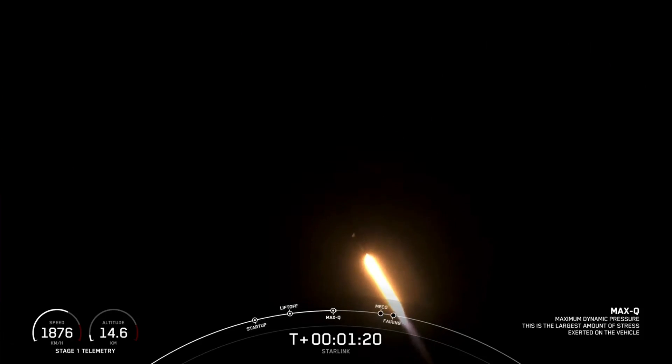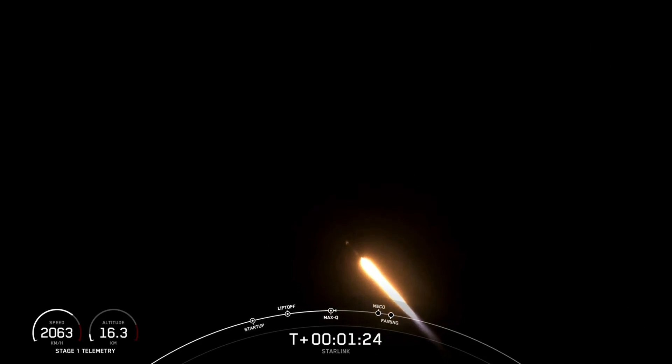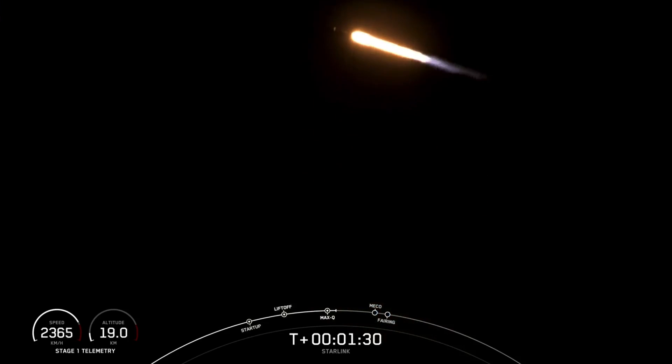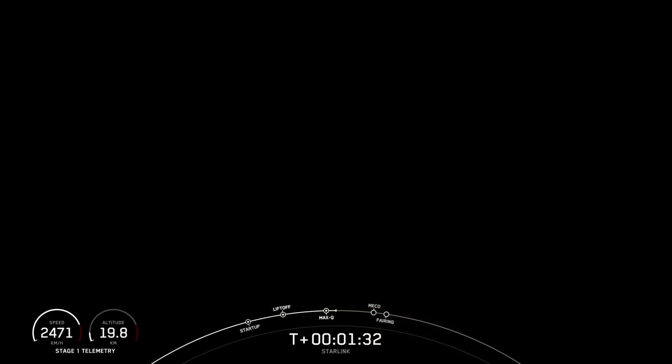Now we will have three events happening in quick succession. First, we will have main engine cutoff, or MECO, followed by stage separation and second engine startup one. Main engine cutoff, or MECO, is where all nine of the M1D engines shut off to slow the stage down in preparation for stage separation. This is where the first stage and the second stage separate, with stage one starting to make its way back down to Earth for landing, while stage two continues on its journey to orbit.